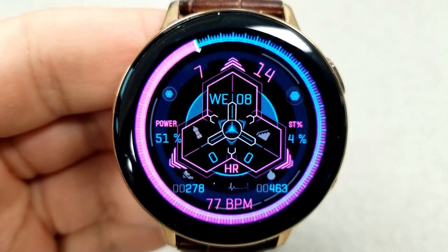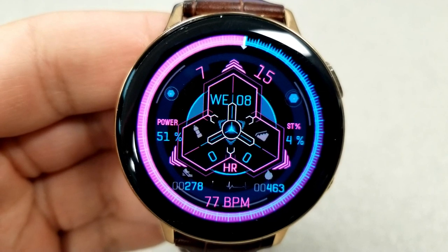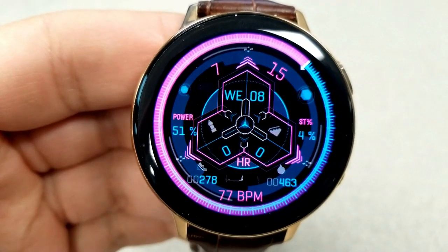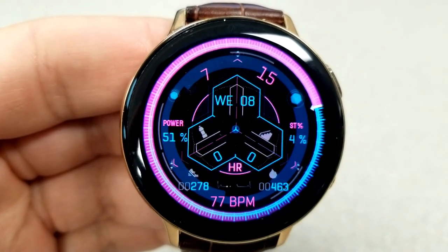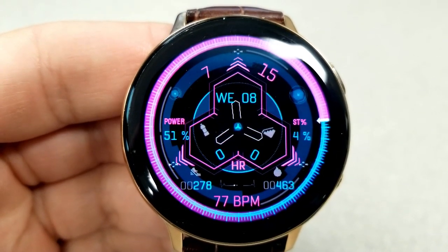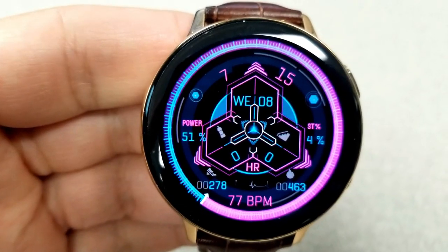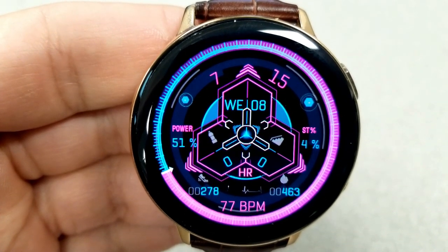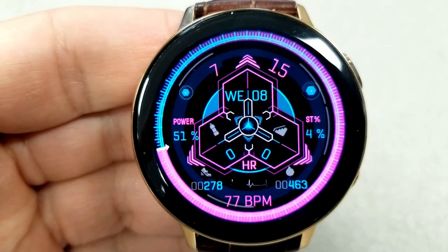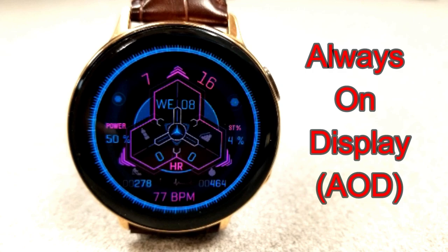For features, you have the digital time shown above with the day and date underneath. There's a power remaining indicator on the left at the nine position, your daily step progress on the right at the three position, and at the bottom your total step count, calories burnt, and last recorded heart rate. You also have a water intake measurement and total floors climbed shown inside that inner pattern. Double tapping the center of the face deactivates the animations, which is great for maximizing battery life.